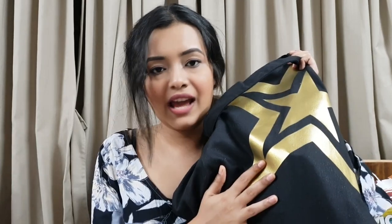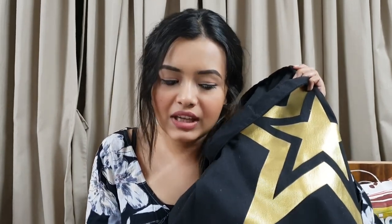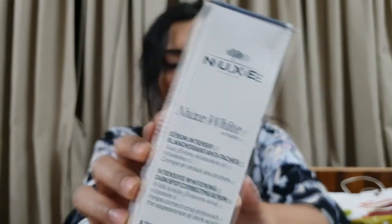The very first haul I'm going to show is from Sephora. This bag I also got from Sephora - there was an offer going on where if you spend more than 500 dirhams you get this bag free. But the amount I spent, I think I should be getting two bags free. The very first product I got is from this brand called Nukes - I have no idea how to pronounce it. This is their white serum.